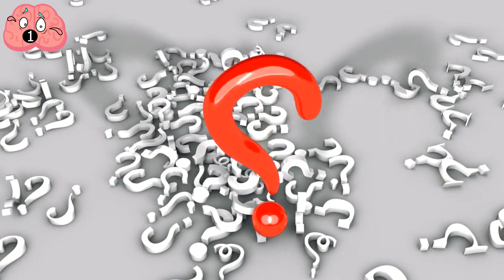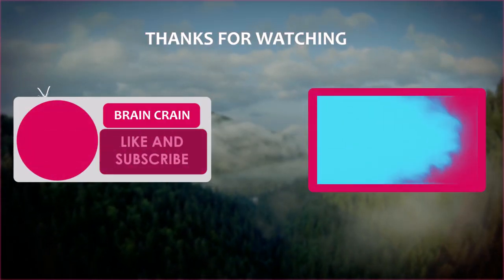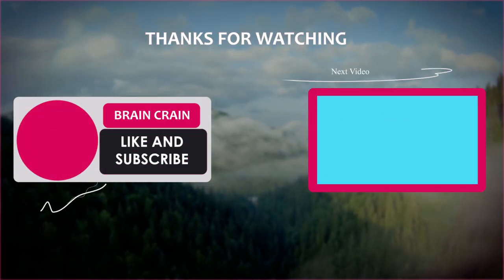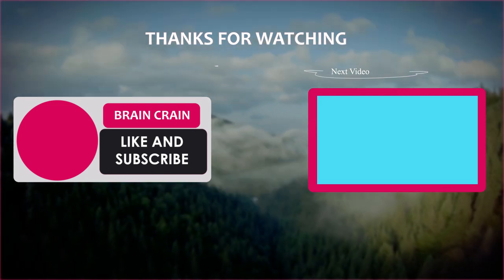There are literally countless examples we could have used in this video. Would you like to see another? Do you have any favorite ways technologies have been inspired by nature? Let me know in the comments down below. Please be sure to like this video and subscribe, clicking that bell icon to never miss a new video.